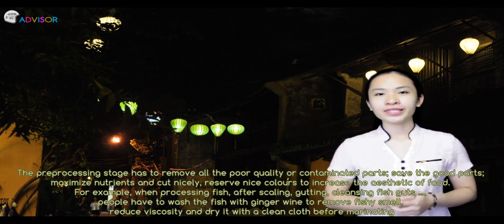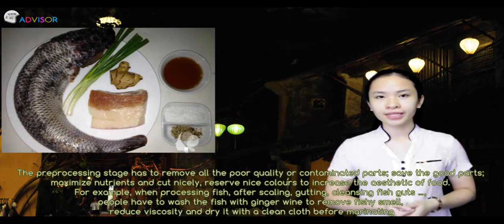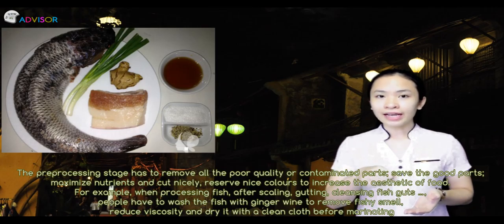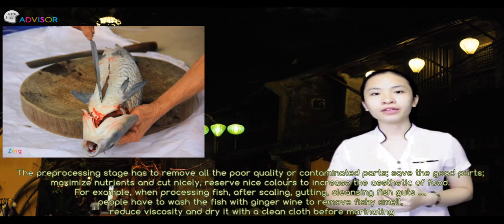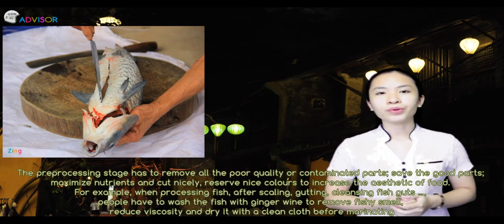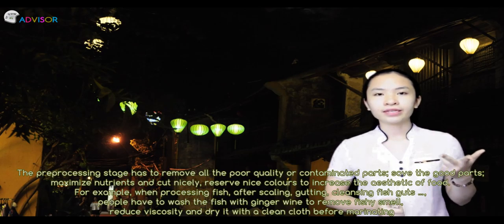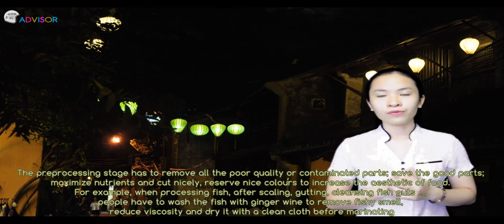The pre-processing stage requires removing all poor quality or contaminated parts, saving the good parts, maximizing nutrients, cutting nicely, and preserving nice color to enhance the aesthetic of the food. For example, when processing fish, after scaling, gutting, and cleansing, people wash fish with ginger wine to remove fish smell, reduce viscosity, and dry it with a clean cloth before marinating.